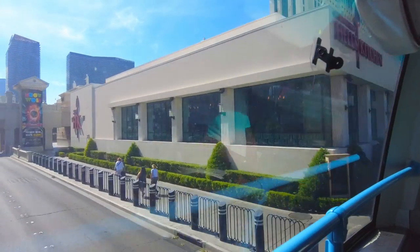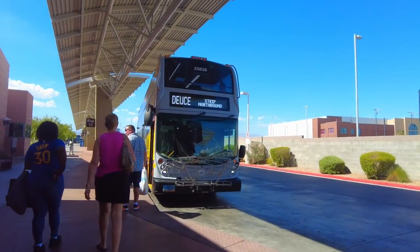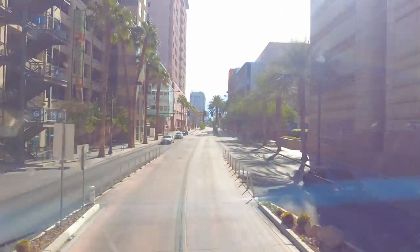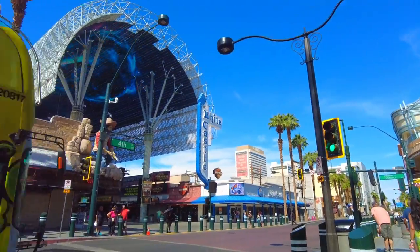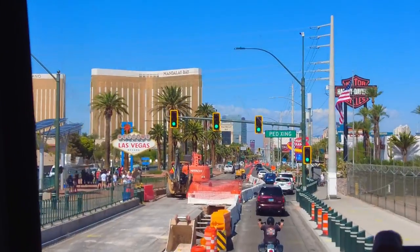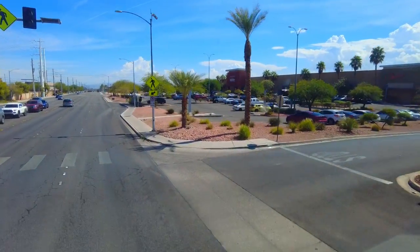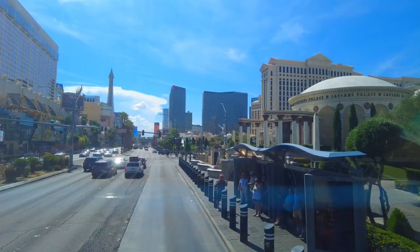The Deuce runs 24 hours a day back and forth, north to south and south to north, from the Fremont Street Experience to the South Strip Transit Terminal. It has multiple stops northbound and southbound along the Strip, which includes the Fremont Street Experience, the Fabulous Las Vegas sign, the South Premium Outlets, and more importantly, it has stops in front of almost all the hotels along the Strip.